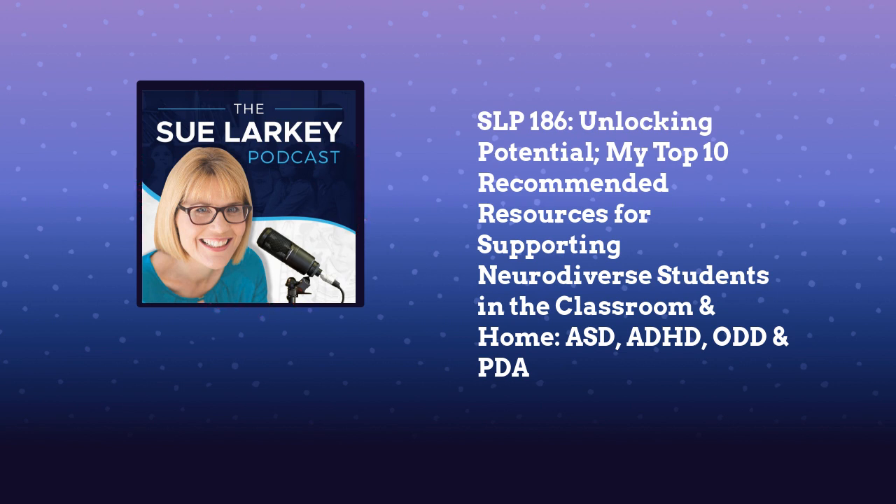Of course I could recommend all my books, and I wrote all of them for a reason because there was nothing like them. So, for example, if you're working in early years or secondary, when I wrote those books there was nothing around, and my books are time savers. Strategies wear out and not every strategy works for everybody.